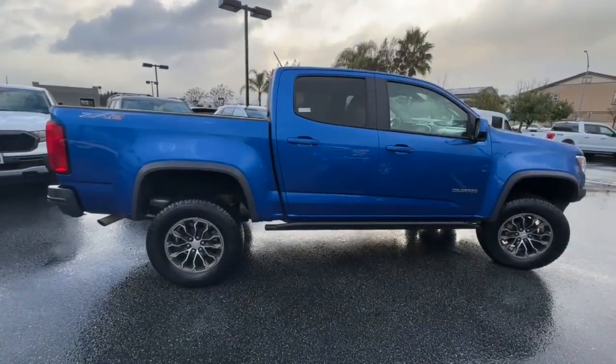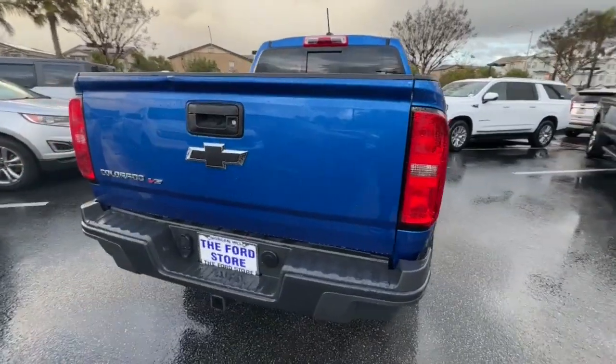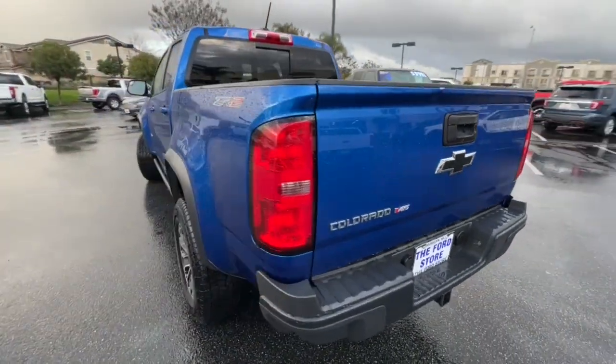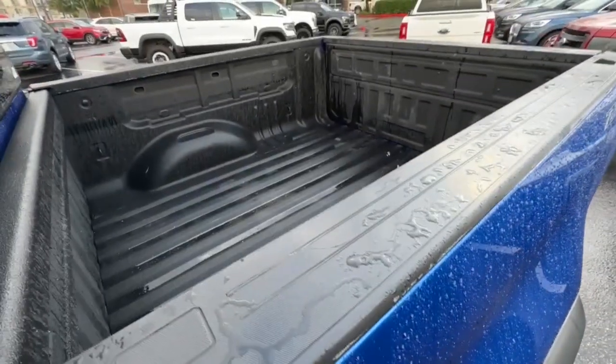These are just some of the great options this vehicle comes with: keyless entry, heated driver's seat, bed liner, premium sound system, remote engine start, 4x4, power passenger seat, heated mirrors, satellite radio, alarm. You'll look good and feel comfortable in the Colorado.